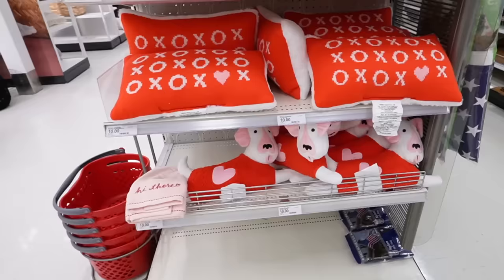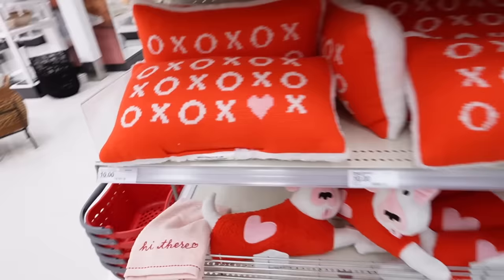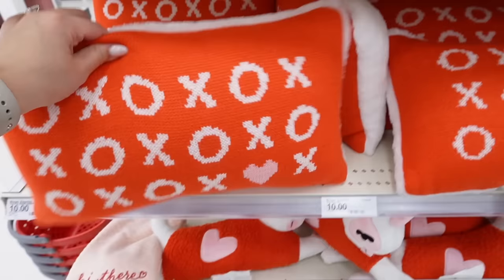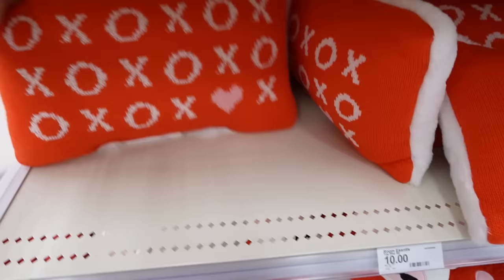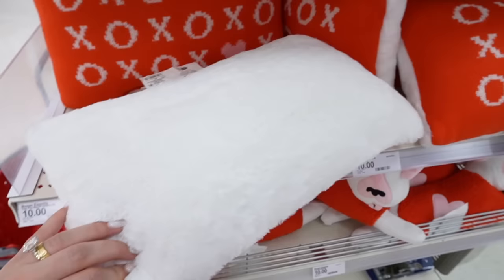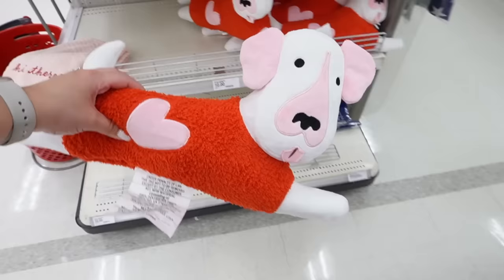Look at these Valentine's Day pillows — so cute! These are from Room Essentials. Is Room Essentials making a comeback? I feel like they haven't done a lot of holiday decor recently — that's usually Spritz. But this is cute: it's like knit on one side, says 'XOXOXO' in red. It's definitely a very bright red — my camera's making it look more orange. This is $10 with a fuzzy/furry material on the back.